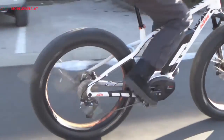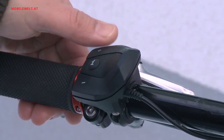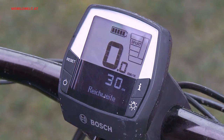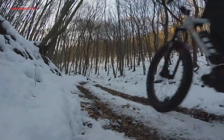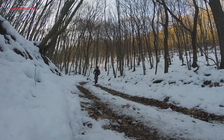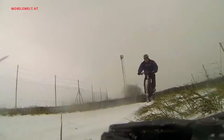The Bosch drive unit enables an assistance of 50% in Eco, 120% in Tour, 190% in Sport, and a full 275% in Turbo mode. Even uphill, 25 km/h are no trouble at all. This guarantees loads of fun, and that's what fat bikes are for.